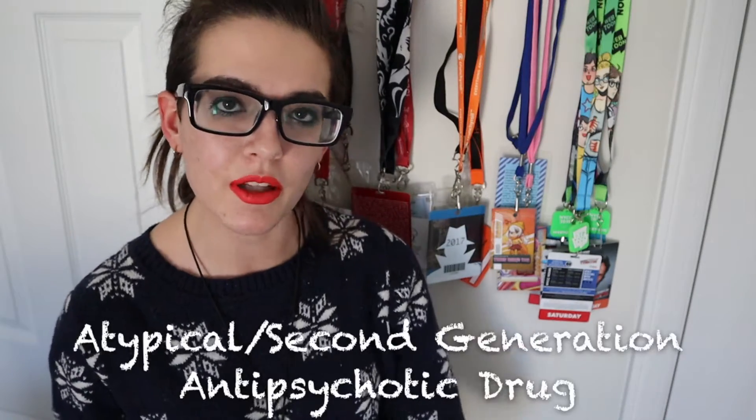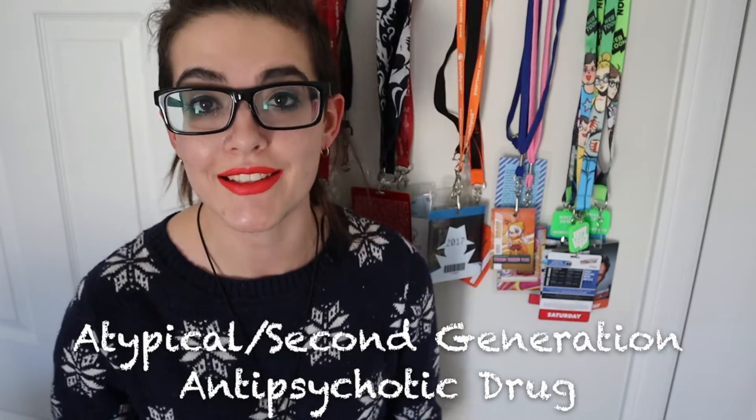What exactly is Seroquel? Seroquel is what's called an atypical or second generation antipsychotic drug. It's used to treat bipolar disorder, schizophrenia, obviously schizoaffective disorder, and major depression.